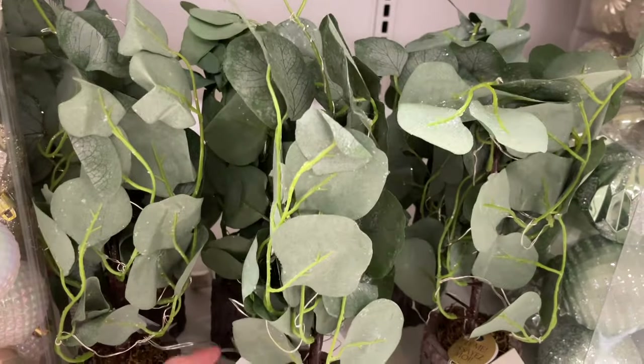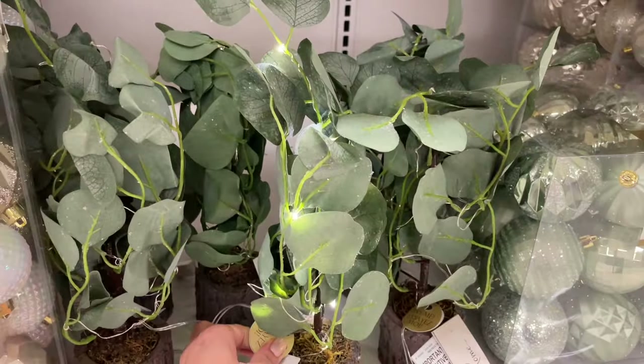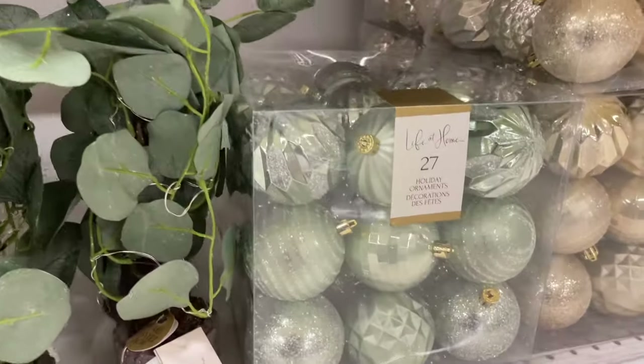This one was a bit different — it's a eucalyptus in a pot and it has lights on it, which I thought was very unique to see. Very nice.